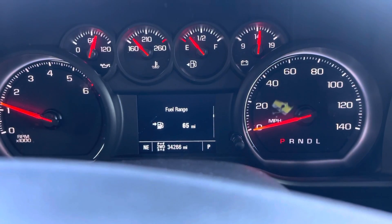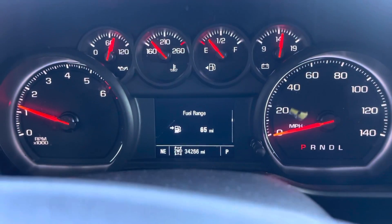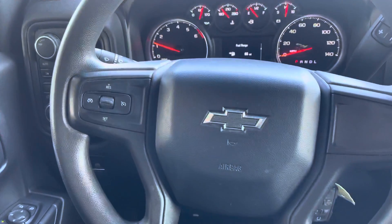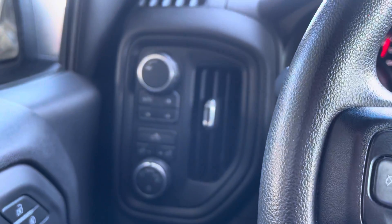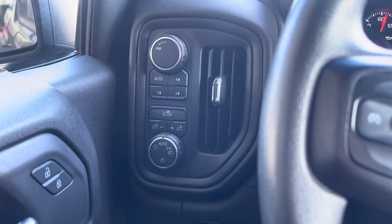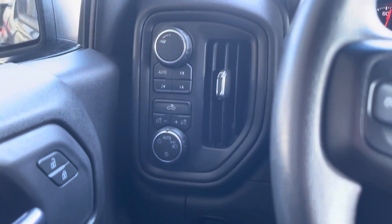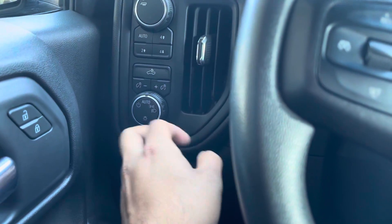This truck has 34,266 miles on the dash — no gauge warnings or anything like that. As we move into the steering wheel components, we have our cruise control to set it and turn it off. We also have our trailer tow controls where you can change and adjust all of that.